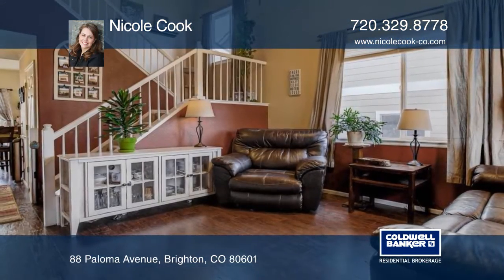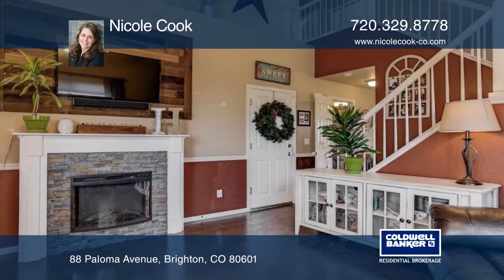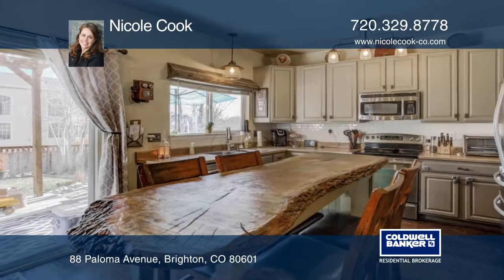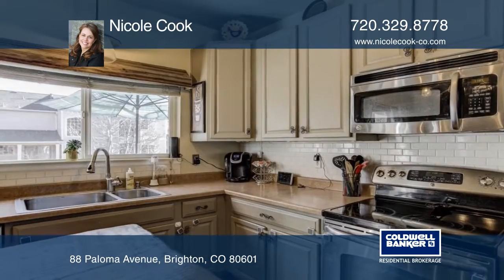Come see this beautiful two-story home in Brompley Park. You'll love the spacious layout of this three-bedroom, three-bath home. It boasts vaulted ceilings, an updated kitchen with stainless steel appliances, and a custom hardwood island.